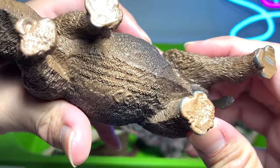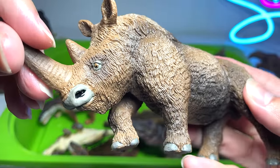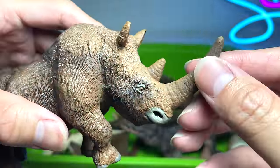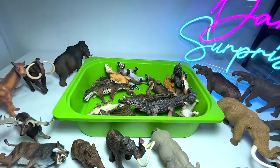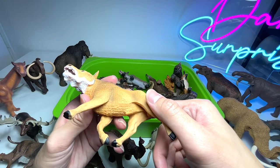This one is pretty cool — it's a Woolly Rhinoceros from Safari Ltd, a 2019 figure. You can see the detailing is pretty cool, but the nostrils are a bit too enlarged for my liking.